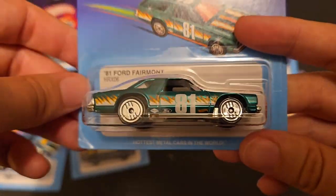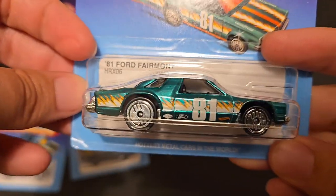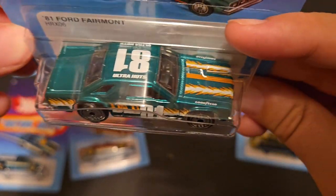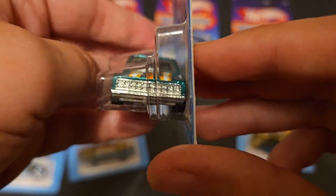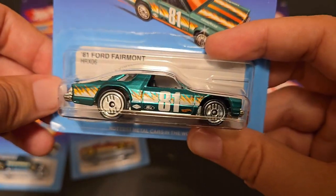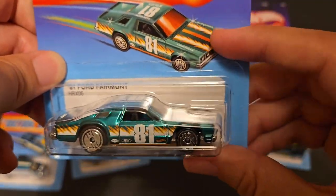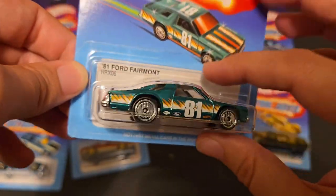Probably the coolest car of the bunch in my opinion is this '81 Ford Fairmont. It's got that stock car, NASCAR look. '81 Ultra Hots, Goodyear on the front fender. It's been a while since we've seen this car, and it's metal on metal. This thing is sweet — don't sleep on it. It's a little expensive, all of these cars are, but they're worth it. This one doesn't have any tampo up front, but it does have tampo in the rear for the taillights.